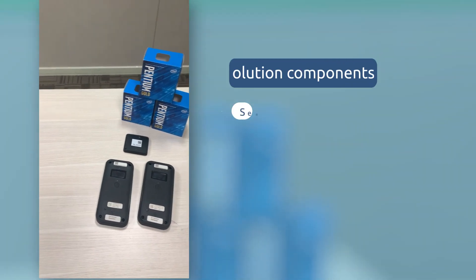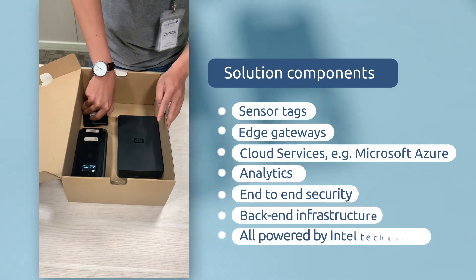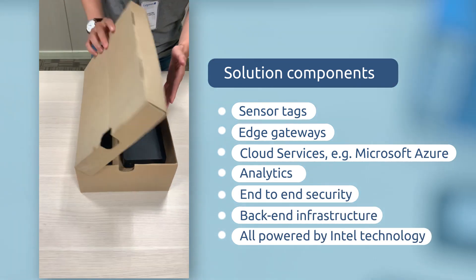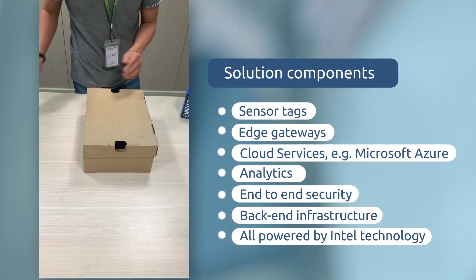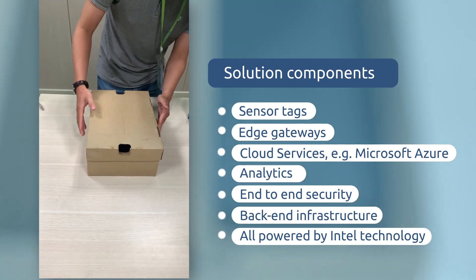Solution components include sensors and gateways that capture and aggregate shipment data at the edge, and equipment at the back-end to perform detailed track and trace analytics that help monitor a shipment's journey and optimize logistics based on learnings from previous journeys and current environmental conditions.